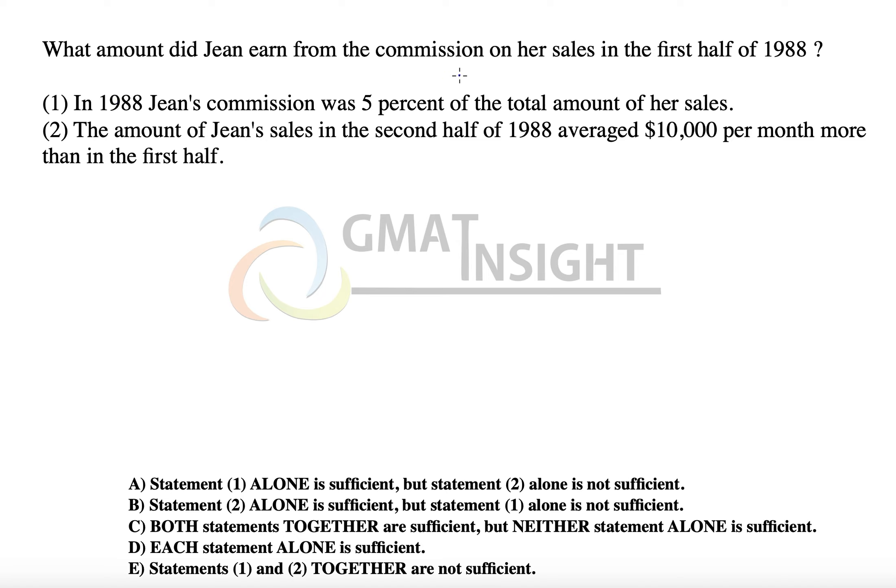What amount did Jean earn from the commission on her sales in the first half of 1988? Let's look at the first statement, which says that in 1988 Jean's commission was 5% of the total amount of her sales.